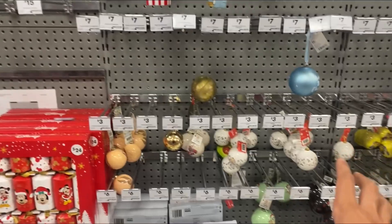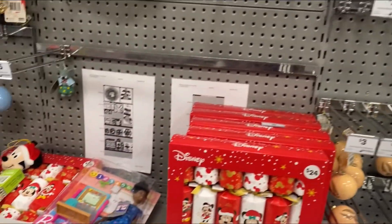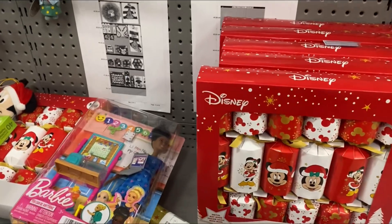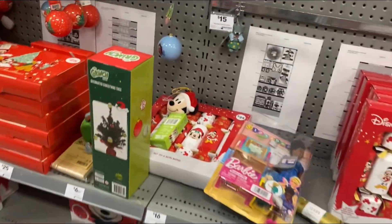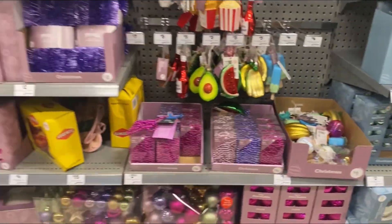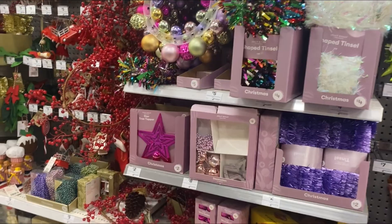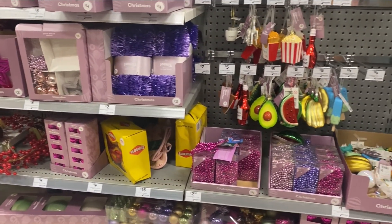We've got all the ornaments, all different sorts. We've got a couple of these bonbons — that's what they're called, funny enough, but that's what they are. Got a Grinch wreath, some other wreaths and everything — not the best sort of wreaths, but if you're looking for something it's decent.